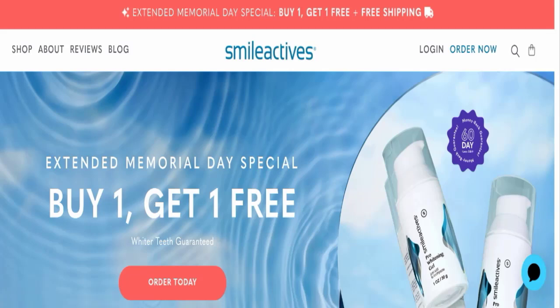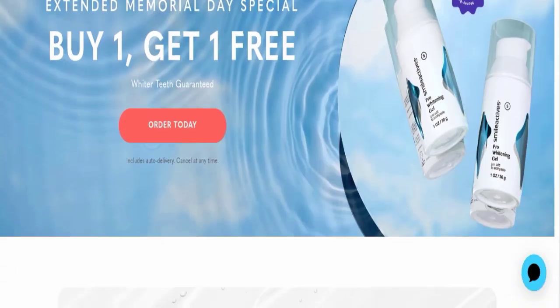Hello friends, welcome to my official YouTube channel, Scam Website Expert. Our today's topic is about SmileActives reviews. We will discuss the complete details of this website, so please stay tuned. If you have experienced any fraud with this website, watch this full video to find out how to get your money back. I also want to mention that it's not my website — I am just making videos to save you from scam websites.